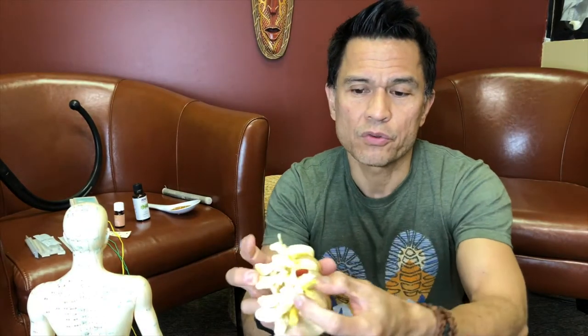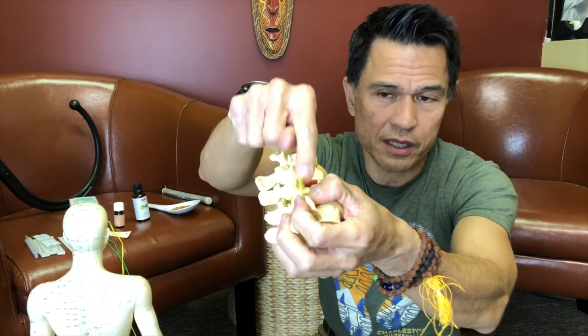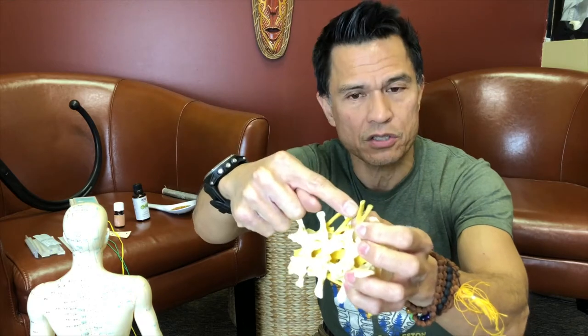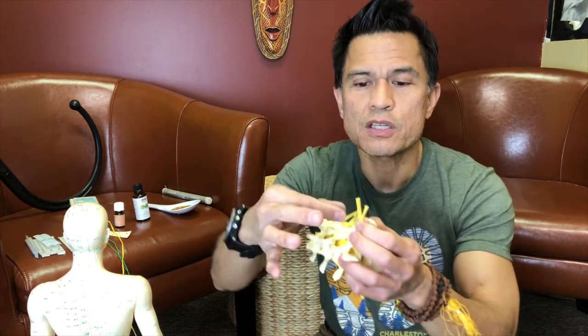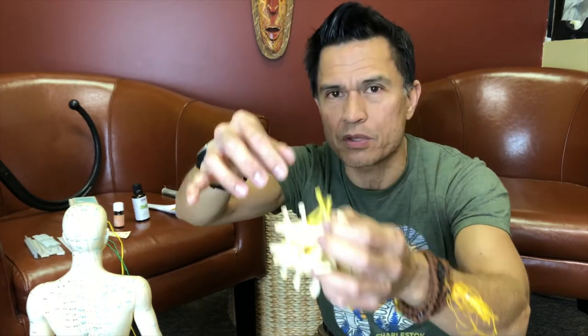If you just irritate the outside of the nerve you'll have numbness and tingling. The deeper you get into compressing the nerve root, the more motor function and reflexes you lose. If you completely cut off the nerve, you won't feel anything, you won't be able to move the leg, and you'll have no reflexes — that's paralysis.